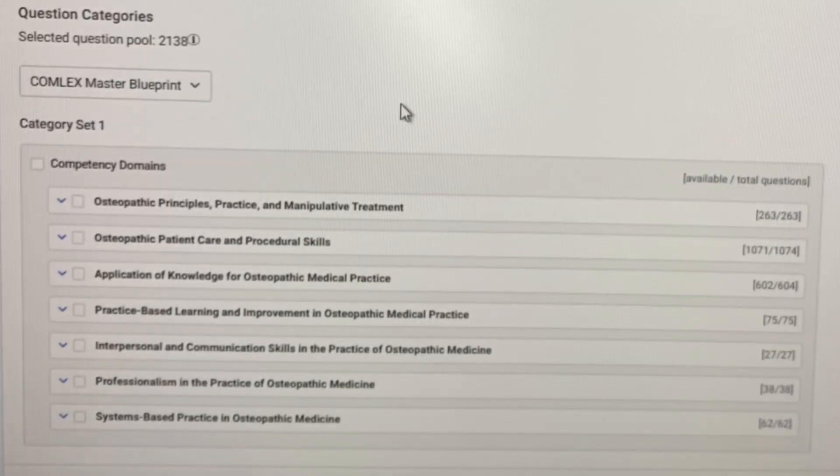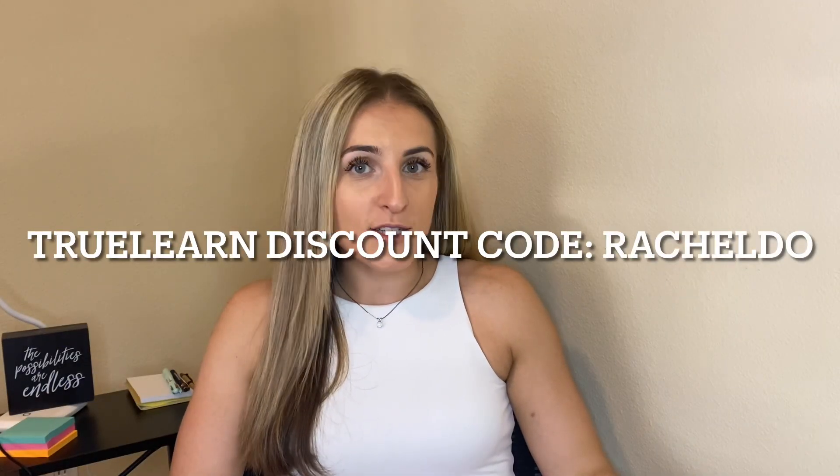I'm going to be giving updates on how my Comlex Level 3 exam studying is going and just how residency is going. Thank you so much for watching my little update video on intern year and how I'm going to study for my Comlex Level 3 exam. I really hope that you subscribe so you can check out the video in July with my update on how things are going.